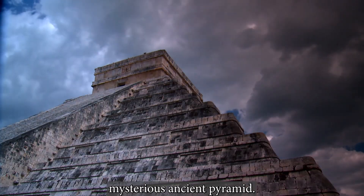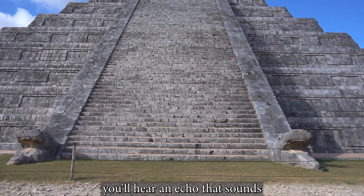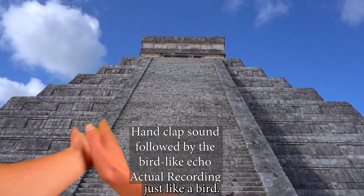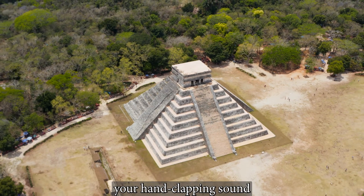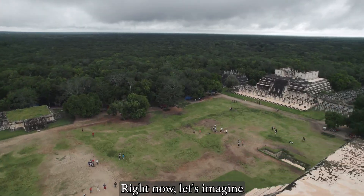In Mexico, there's this mysterious ancient pyramid. If you clap your hands in front of it, you'll hear an echo that sounds just like a bird. How does this pyramid turn your hand clapping sound into a bird chirp sound? We'll show you exactly how that works right now.